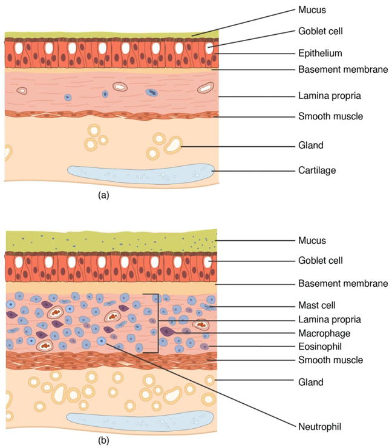The lungs are the primary organs of the respiratory system in humans and many other animals including a few fish and some snails. In mammals and most other vertebrates, two lungs are located near the backbone on either side of the heart. Their function in the respiratory system is to extract oxygen from the atmosphere and transfer it into the bloodstream, and to release carbon dioxide from the bloodstream into the atmosphere, in a process of gas exchange.